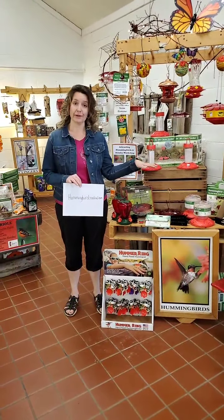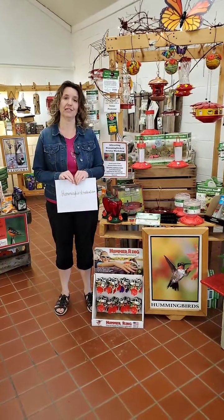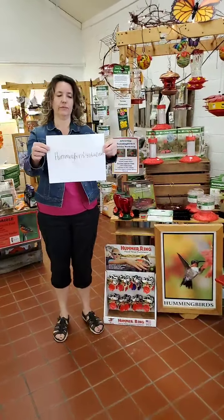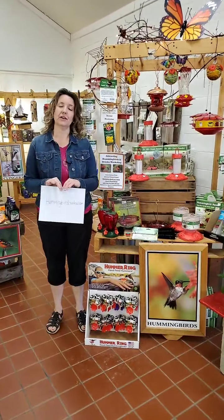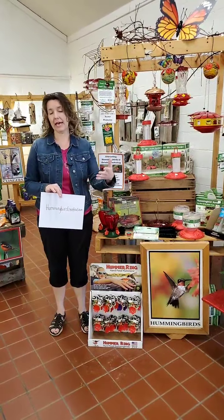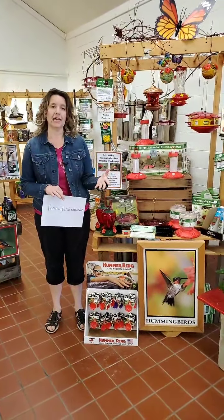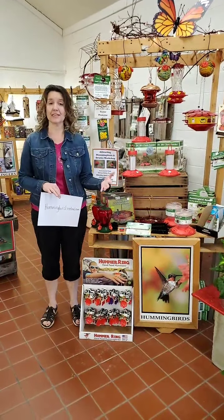Today I wanted to talk about hummingbirds a little bit because they are just to the south of us. I went on to this particular website called hummingbirdcentral.com. You can go to that website and there is a map. On that map, people will report when they've seen a hummingbird. I checked that map this morning, and obviously with the warmer weather, they're a little farther north than normal.